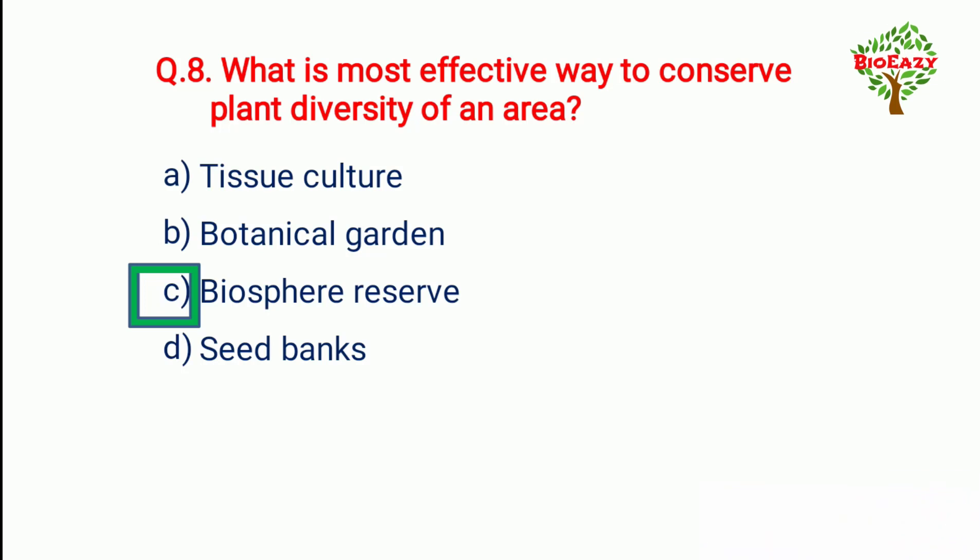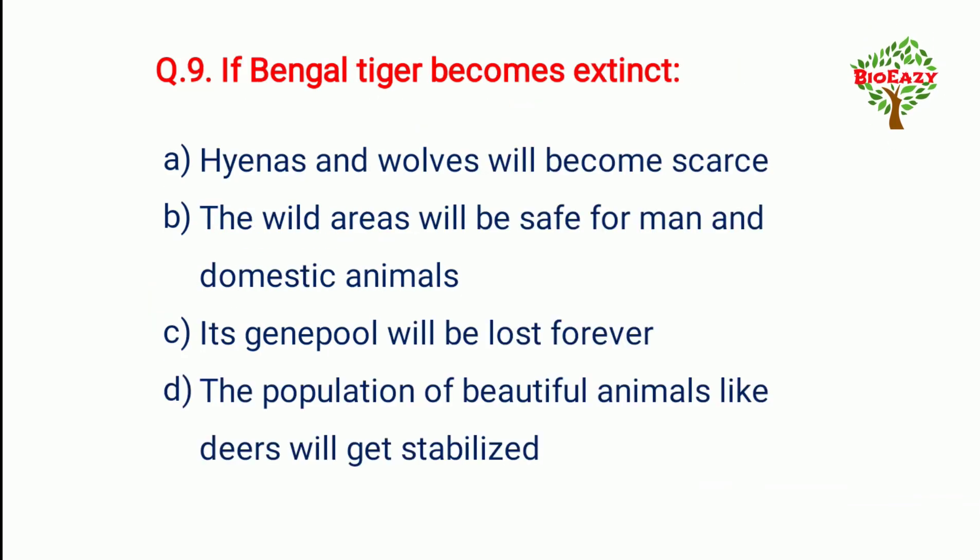Question number nine: If the Bengal tiger becomes extinct — the answer is its gene pool will be lost forever.